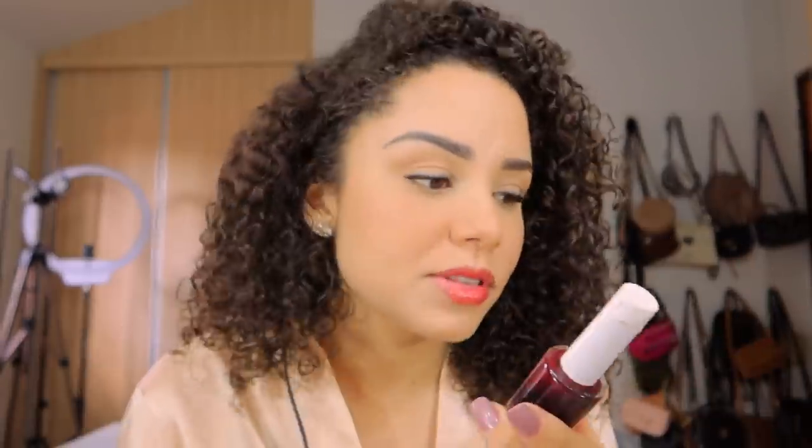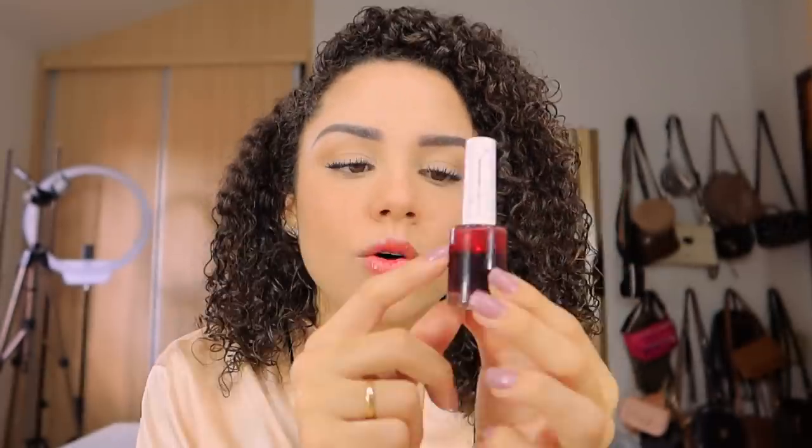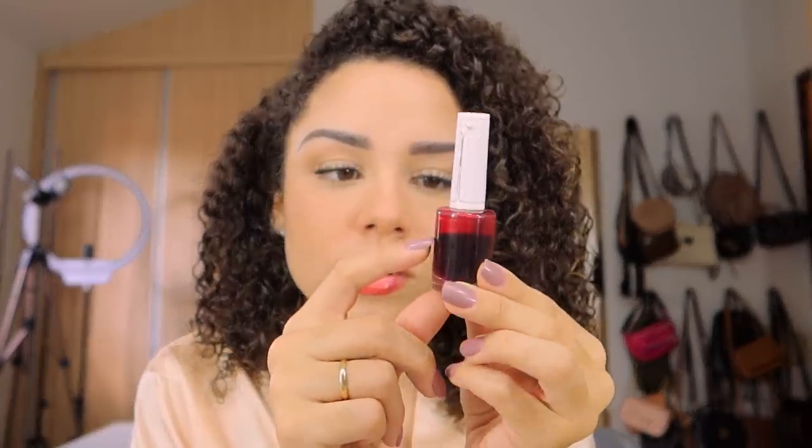Prontinho, gente. Terminei a make. Fiz uma make mais básica, mas eu confesso que é o estilo de maquiagem que eu mais amo. O batom, que vocês sempre gostam de saber: como tá sem nome, não dá pra vocês verem. Esse lip tint é da marca Beleza Juvenil, super baratinho. Eu comprei tem muito tempo e olha só como ele rende — eu uso quase que todos os dias.